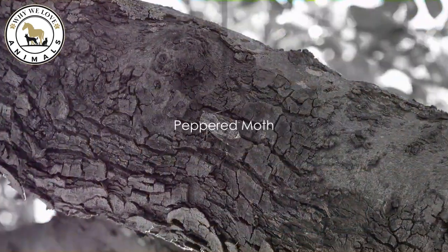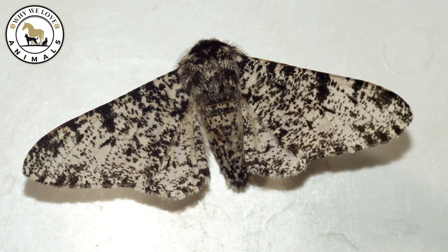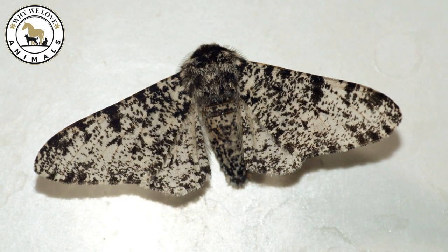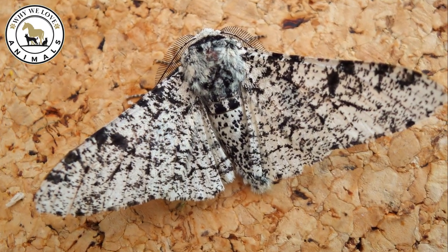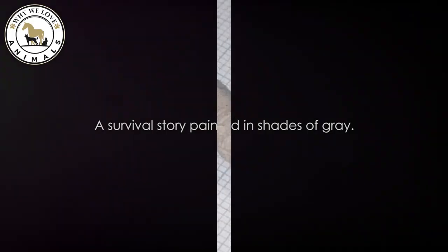At number 6, we have the peppered moth. This moth is notably known for its industrial melanism during the industrial revolution, where the dark-colored moths survived better, camouflaged against the soot-covered trees. They spend their days resting on tree trunks, virtually invisible against the bark. A survival story painted in shades of gray.